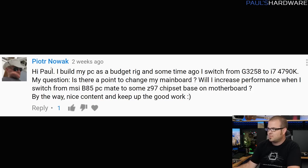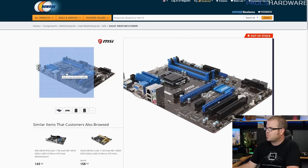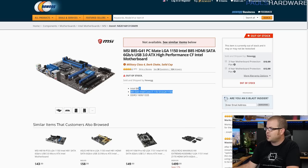Piotr Nowak asks: I built my PC as a budget rig some time ago. I switched from the G3258 dual-core to an i7-4790K. Is there a point to changing my motherboard? Will I increase performance switching from an MSI V85 PC Mate to a Z97 chipset-based motherboard? So I believe this is the MSI V85 G41 PC Mate — a budget motherboard with basic functions, but limited by the Intel B85 chipset, which is a business chipset without fully unlocked overclocking capabilities. For that, you'd need to upgrade to a Z97 motherboard.